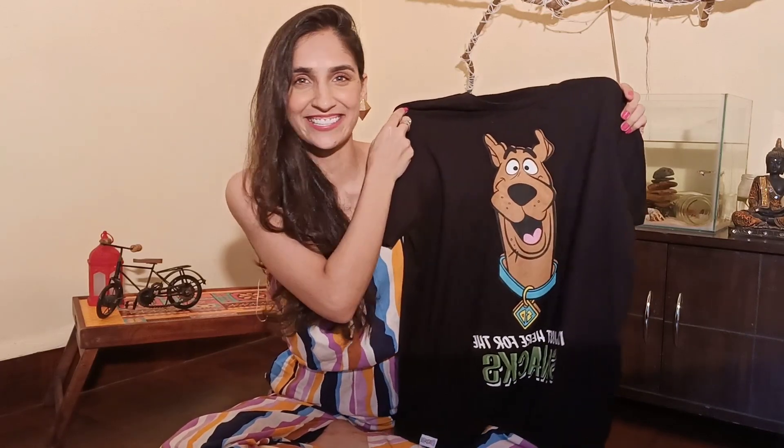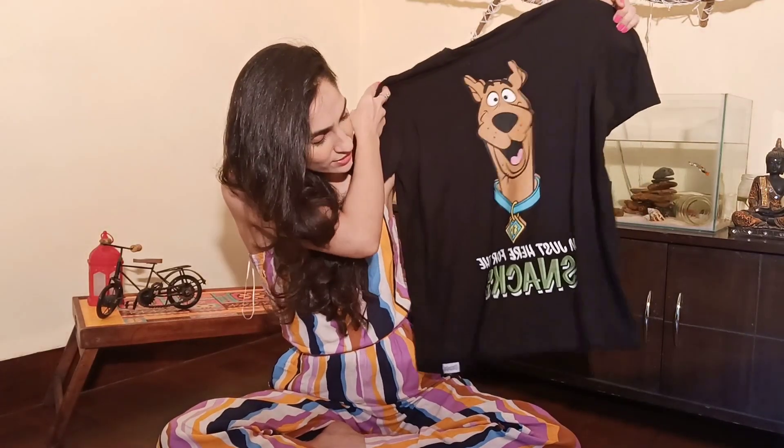Scooby-Doo was my favorite — was it yours? It has written on it: 'I'm just here for the snacks.' It's really cool, again it's oversized, and I will show you how I styled it and made it look super duper cool.